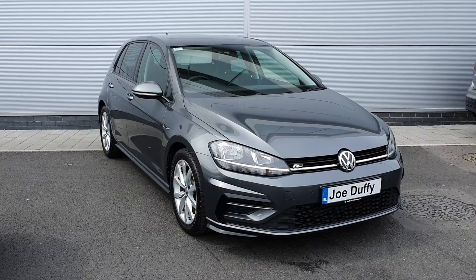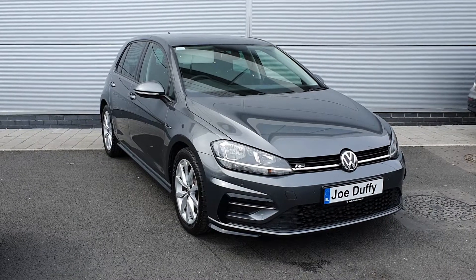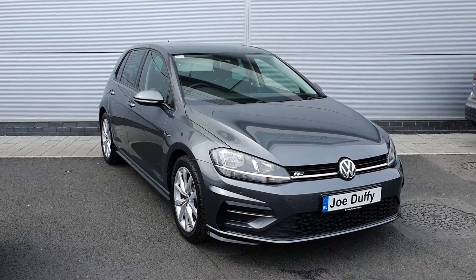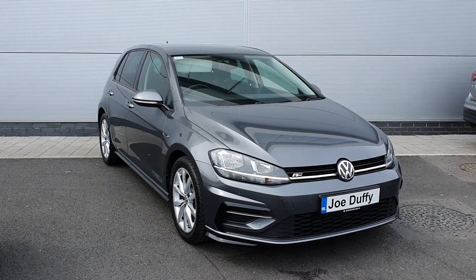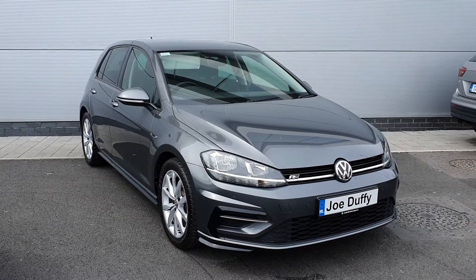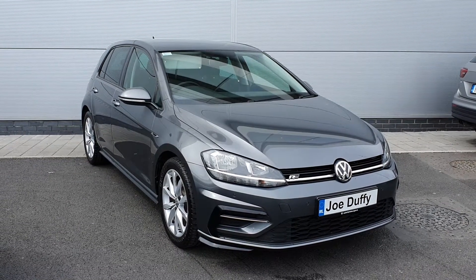You've got your front and rear parking sensors, rear parking camera, alloy wheels, your R-Line badge on the front grille, and then your privacy glass in the rear windows. It's a lovely metallic grey colour.